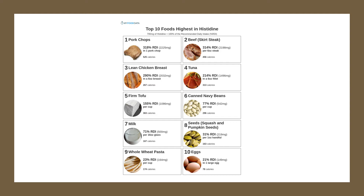Histidine is converted into a number of important substances such as histamine and carnosine. It's required for the growth and the repair of tissue, red blood cell production, and protecting tissues from damage from radiation and heavy metals. It's especially necessary for the formation of myelin sheaths, which are the layers surrounding the nerves that enable faster transmission of signals to the brain.